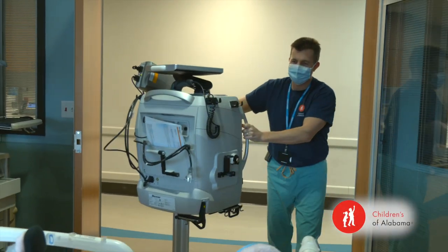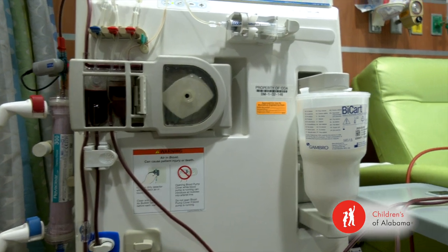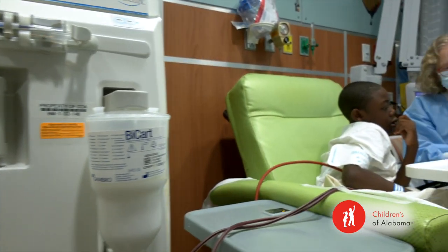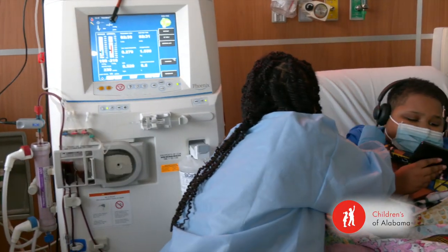The dialysis unit at Children's, it's special. I get to work with kids that have kidney failure, whether that's temporary or permanent. We get to extend their life so they can go to school one day, hang out and play with their friends, and just try to have as much of a normal life as possible.